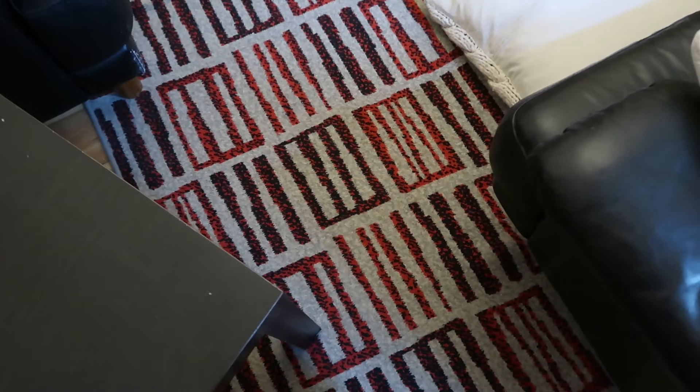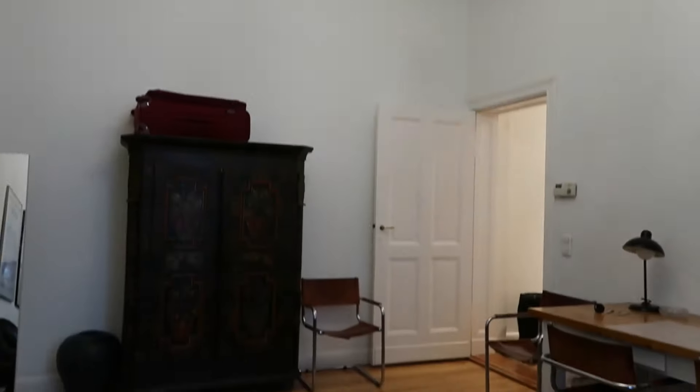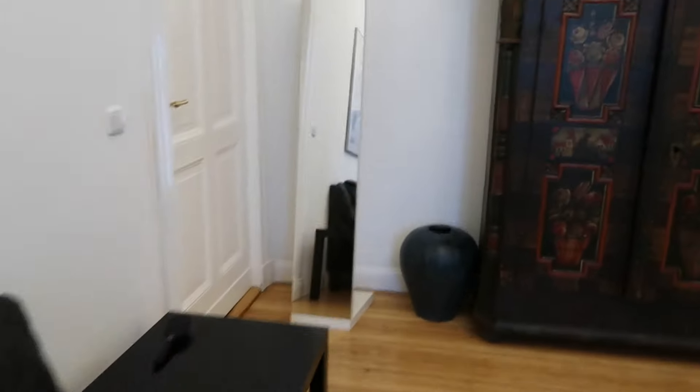So yeah, this is the complete look of the living room. Just look at those lights — they're so beautiful. It's very huge and comfortable. Now from here we're going to go to our master bedroom.